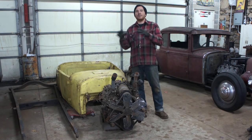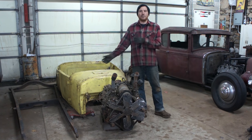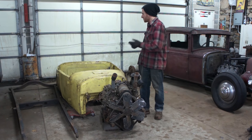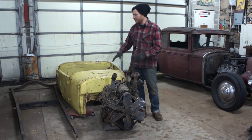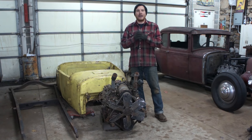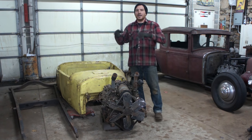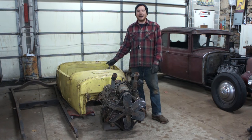It came about in a roundabout way. A friend ended up buying it, and I ended up buying it from the friend when they decided they didn't want it. I just had to grab it because it was so super solid. This was found underneath a pile of trash and junk in an old garage. The family didn't even know it was there, and when they were cleaning the garage out, they started moving junk and found a 26-27 Roadster body underneath.